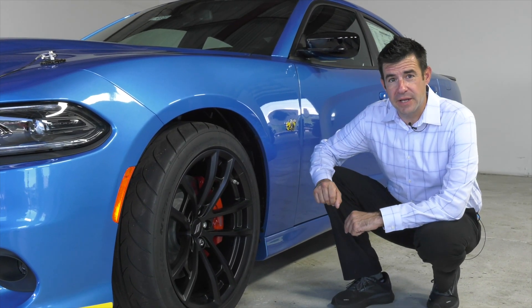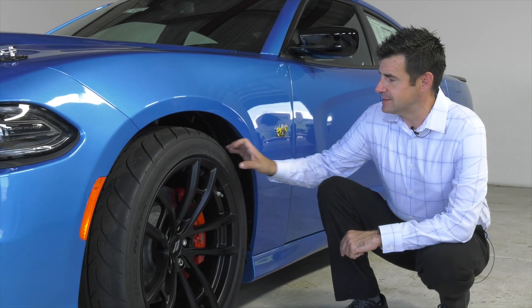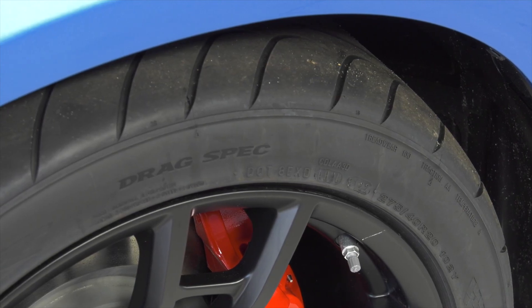The Super B comes equipped with 20-inch black wheels. They're wrapped with Z-rated racing style Nexen tires — nice soft compound, almost 11 inches wide — which really helps keep this car planted on the ground and get that power transferred to the ground.